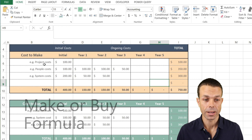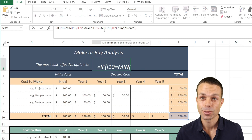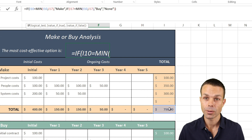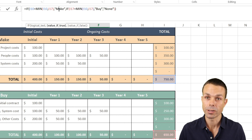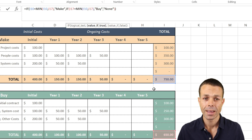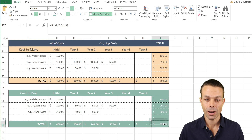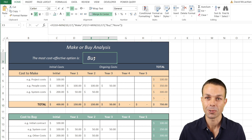Now that we have our cost-to-make and cost-to-buy data, we can create the formula that tells us which is actually the best option. We'll use a simple IF-THEN-ELSE function. We ask Excel: if the cost-to-make total equals the minimum value of cost-to-buy and cost-to-make, then say 'make'; if cost-to-buy is the minimum, say 'buy'; otherwise say 'none'. Pressing Enter tells us cost-to-buy at $650 is better than cost-to-make at $750.